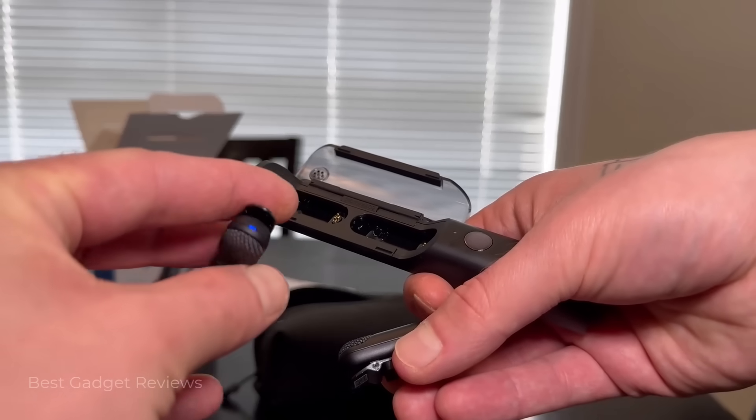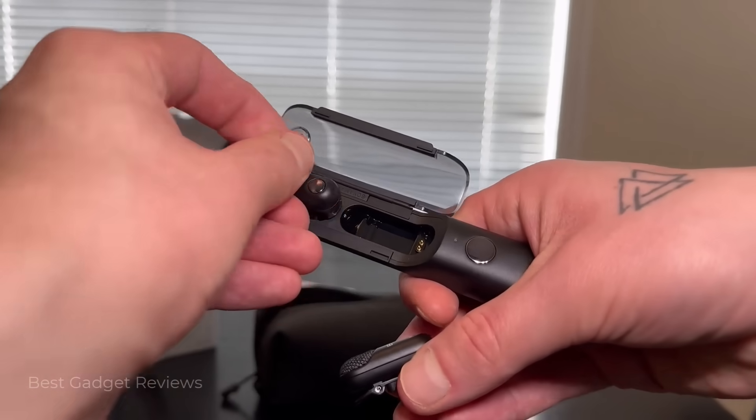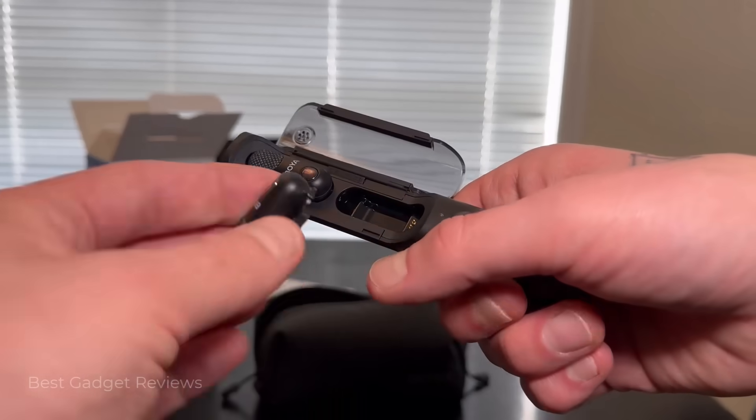Then, when you're done recording, it slips right back into the case for easy and quick storage, while also charging the lavalier mics.